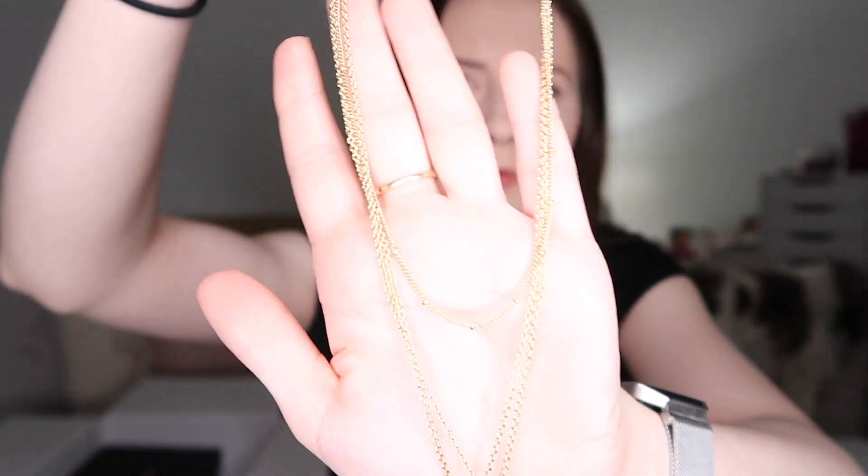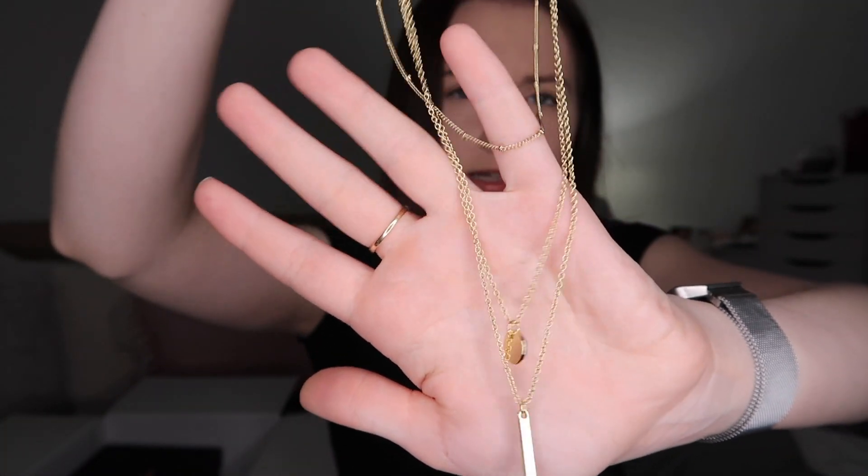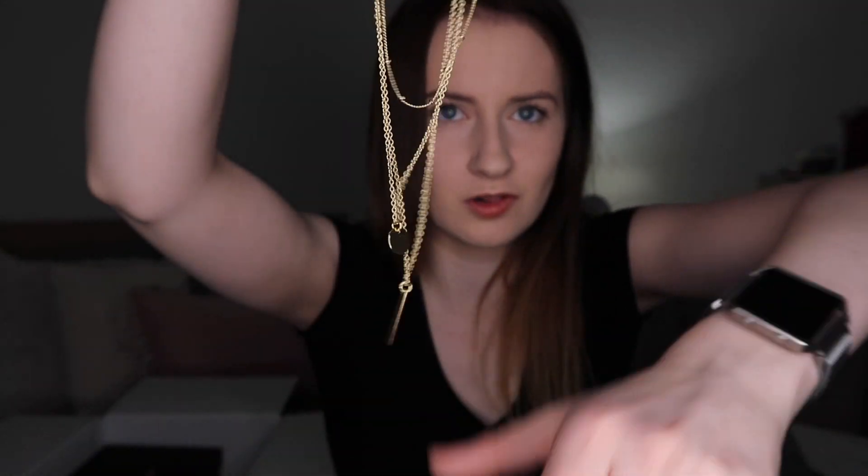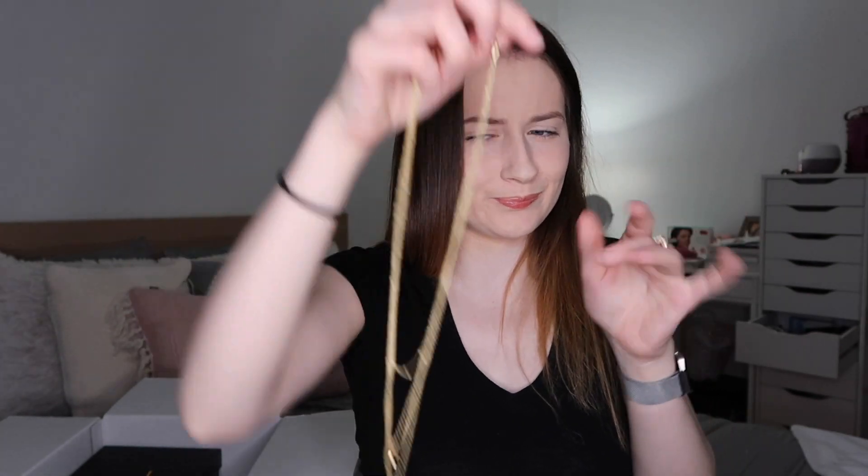Then I got this necklace which I think is real stinking pretty. It's a layered necklace — the top part can be a choker, then there's a circle, and then this little line thing which really goes right here. I love it. I'll put it on so you guys can see what I mean.